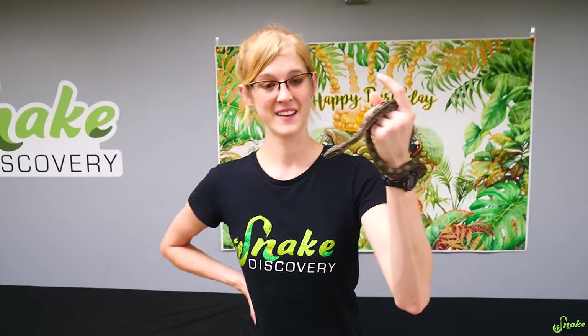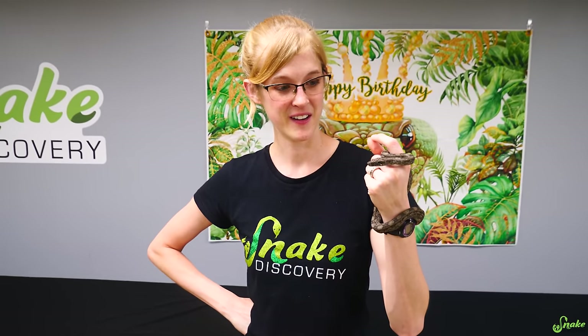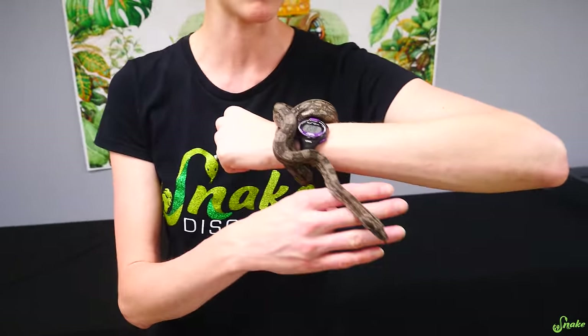We're also probably going to be doing ball pythons because we have a clutch of them - they haven't shed yet so they're not ready to eat. And probably a hognose, because those are the hardest ones to get eating in our opinion. This video is going to take a while since we don't even have hognose eggs yet, but we figured we'd bring you along on this experience.